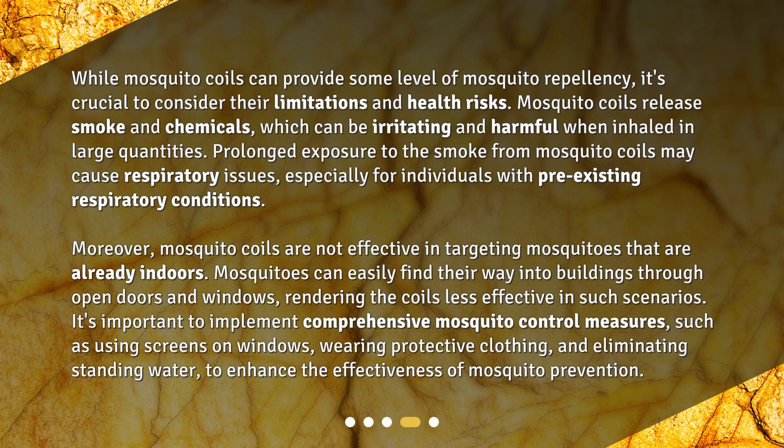While mosquito coils can provide some level of mosquito repellency, it's crucial to consider their limitations and health risks. Mosquito coils release smoke and chemicals which can be irritating and harmful when inhaled in large quantities. Prolonged exposure to the smoke from mosquito coils may cause respiratory issues, especially for individuals with pre-existing respiratory conditions.